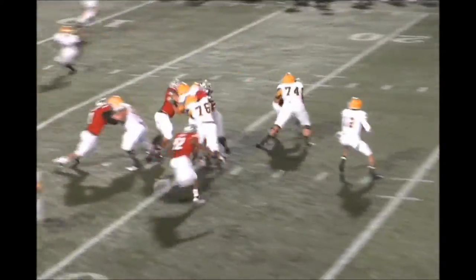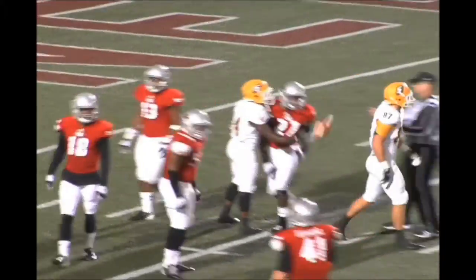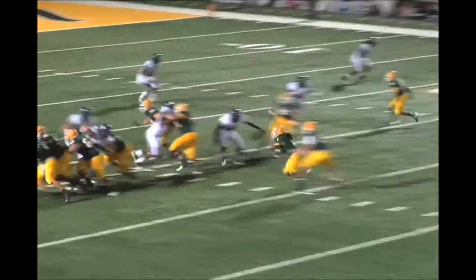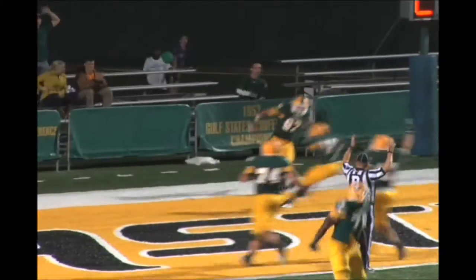Come after Stanley, gets it off across the middle, Smiley's got it, first down to the six-yard line — they'll say the five. That's a great read and throw by Stanley in the face of pressure. Takes it, actually keeps the football, throws it out in the backfield, he's got Myers, turns up field, gets a great block down the sideline — Touchdown! Jeremy Myers.